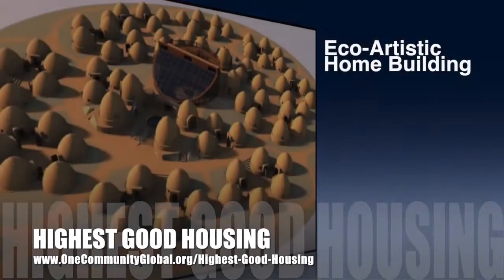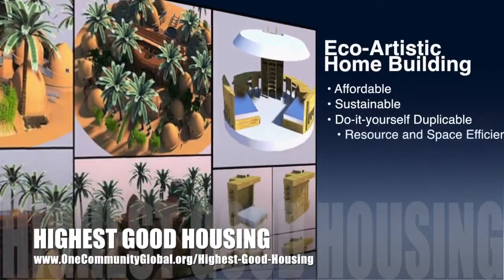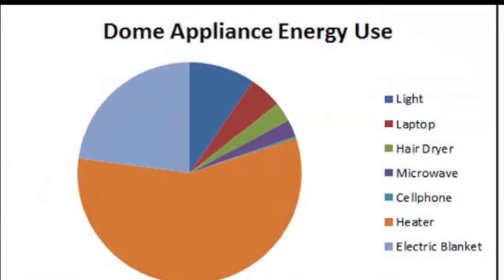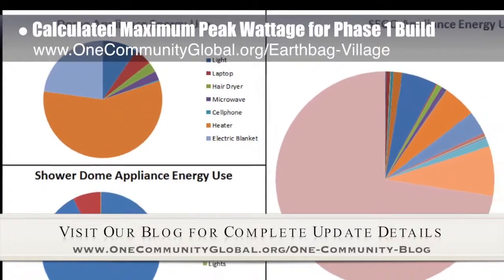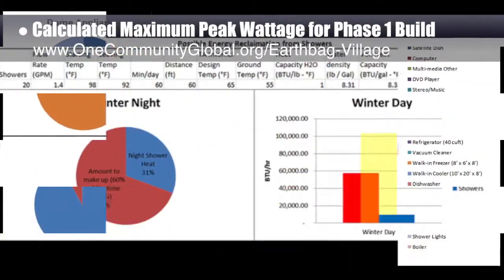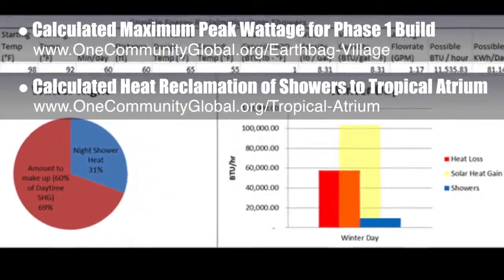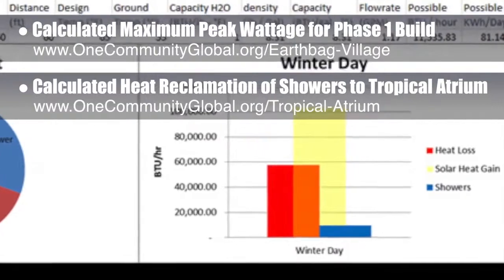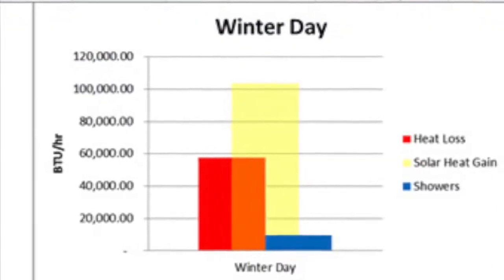One Community's approach to highest good housing is eco-artistic home building that is affordable, sustainable, do-it-yourself duplicable, resource and space efficient, and consists of seven different sustainably constructed village models. This week, the core team working on highest good housing calculated maximum peak wattage for the complete phase one build, including the earth bag village and duplicable city center, which you can see here. We also calculated the heat reclamation from the showers to the tropical atrium, generating a maximum possible heat extraction of 11,535 BTUs per hour or 81.139 kilowatts per day of energy that we'll be able to reclaim from the showers surrounding the tropical atrium.